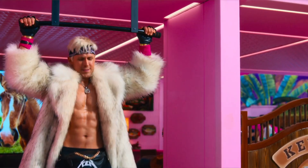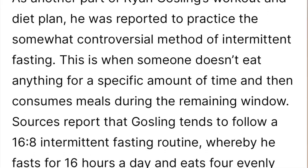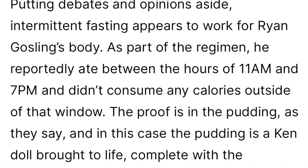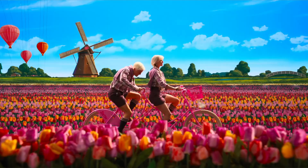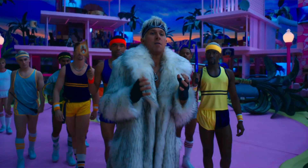Ryan Gosling is at about 10% body fat in the movie Barbie. He advocates intermittent fasting — he specifically eats from 11 a.m. with his last meal cut off at 7 p.m. This is my exact same window and what I always advocate. It boosts HGH by up to 2000% up to the 24-hour marker, it also boosts testosterone. Best of all, eating in a select window makes you feel a lot more full and gives you a lot more control over your cravings.